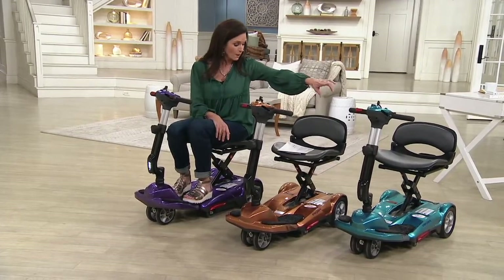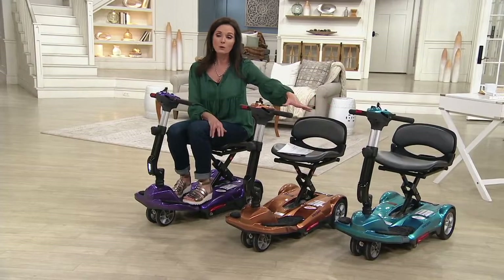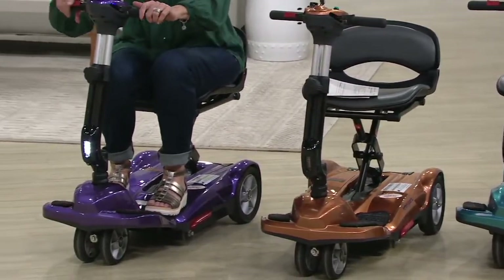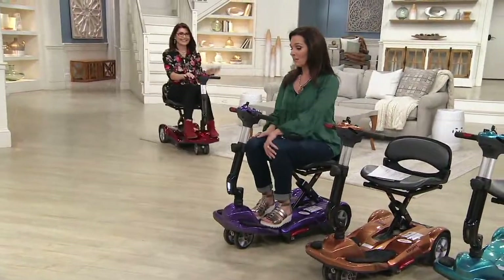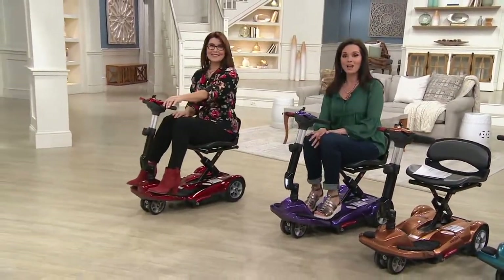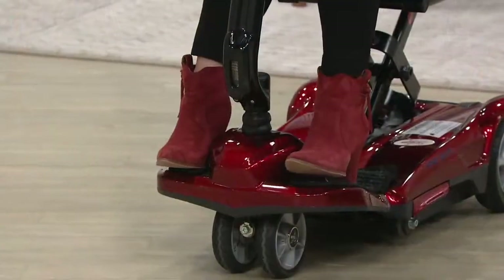We have a couple of great colors. This one over here is blue — it's really a teal color. Then we move into the copper. We have the fun purple, and then Denise Repko is going to be showing us all about the EZ Ride. She's riding the Candyland Apple Red. Your item number is V36944.